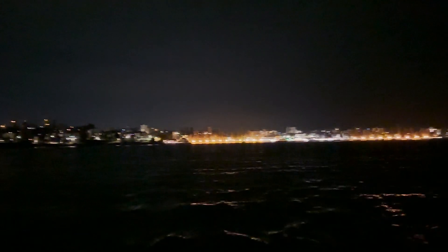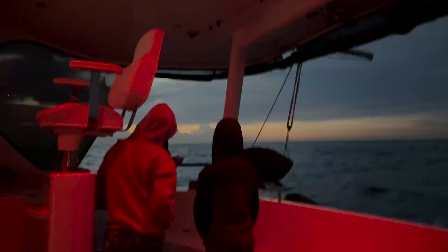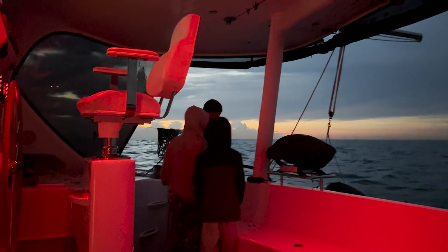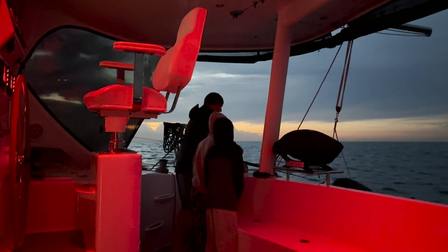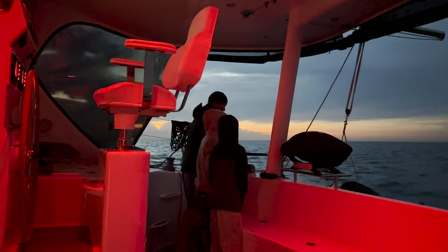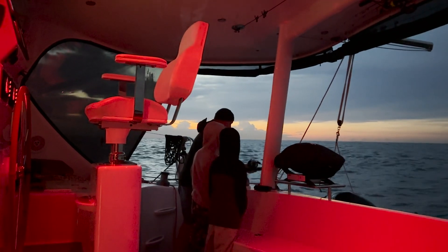We left Manly at 5:30 in the morning as we needed to be tucked up in Pittwater before the forecasted 30-knot winds hit. Whenever we do passages, Mum wants us to put a rod on the water straight away in the hope that we can have fish for lunch. But today was not our day.